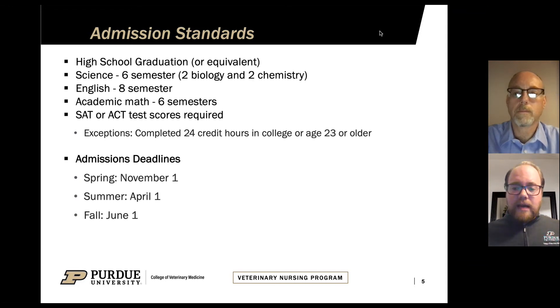Our admissions application is open from September 1st to June 1st, with several different admissions deadlines. The first deadline for the spring semester is November 1st. You have to apply by November 1st to be admitted for spring, April 1st for the summer semester, and June 1st for the fall semester. These are rolling admissions decisions, so you can apply as early as September 1st for spring, summer, or fall, but you do have to have those applications completed by those requisite deadlines.